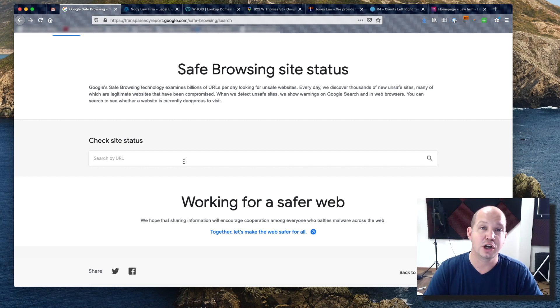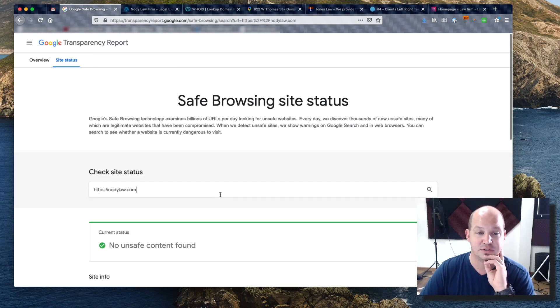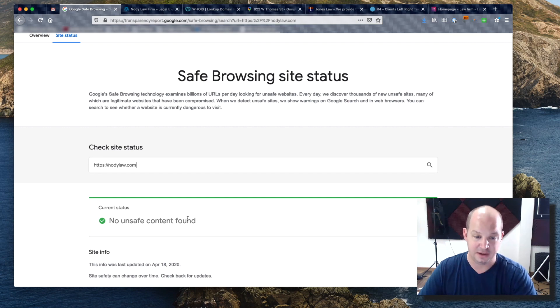Essentially what it does is let me know if a website I'm trying to access has any malware or anything like that. So I searched for nodelaw.com and asked Google if it was safe to visit — they said yes, no unsafe content found.